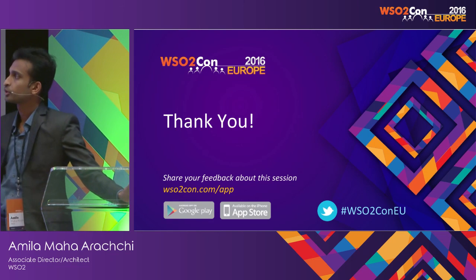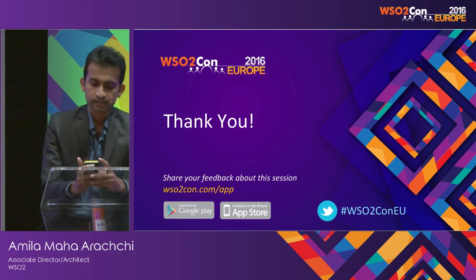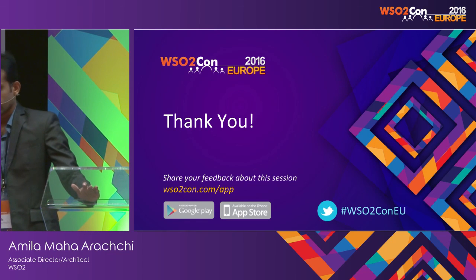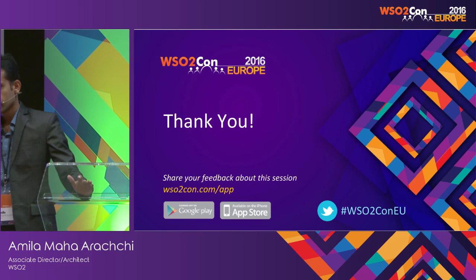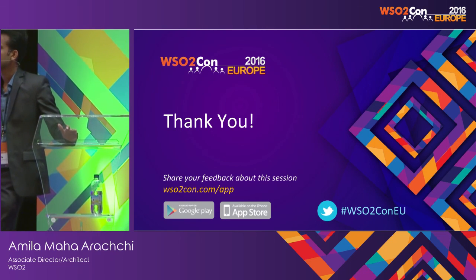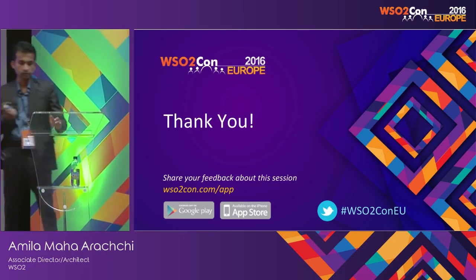That's it about App Cloud and API Cloud. I encourage you to go sign up and try it, because especially if you are thinking of API management solutions, you will be able to try the API Cloud very easily, and you can also host your applications in App Cloud.